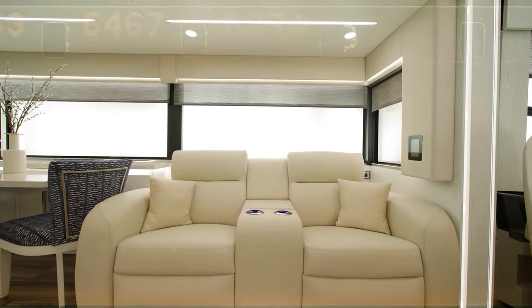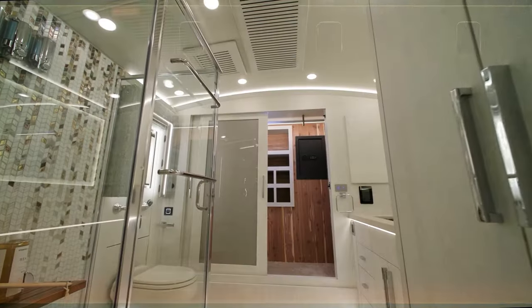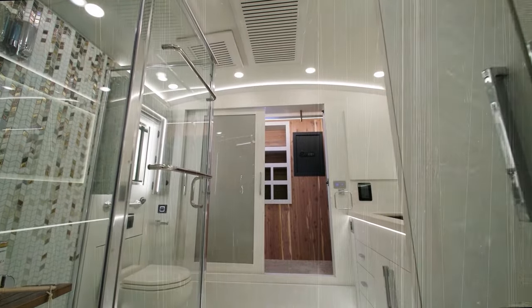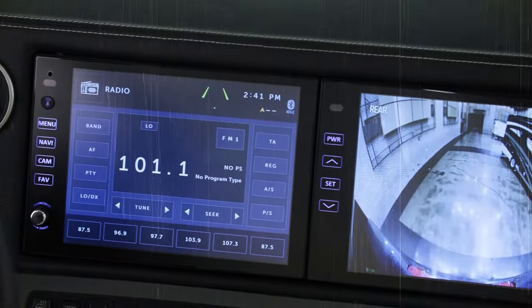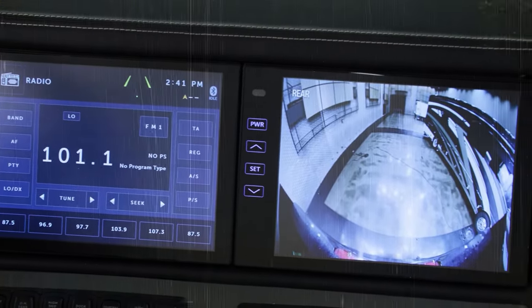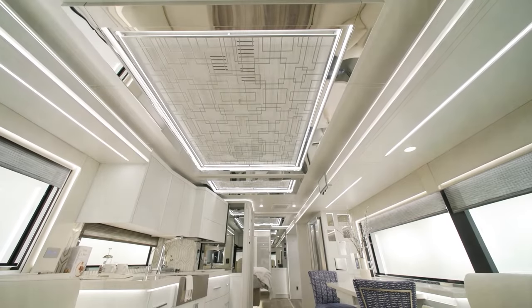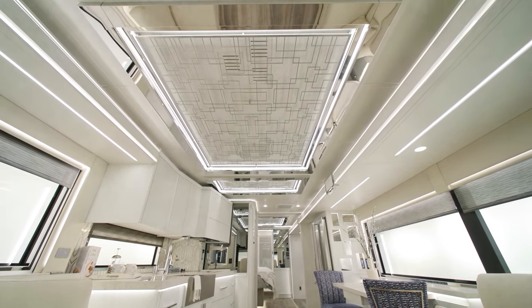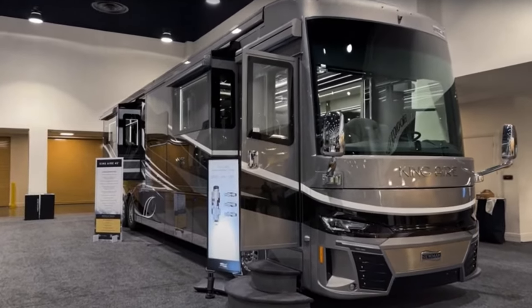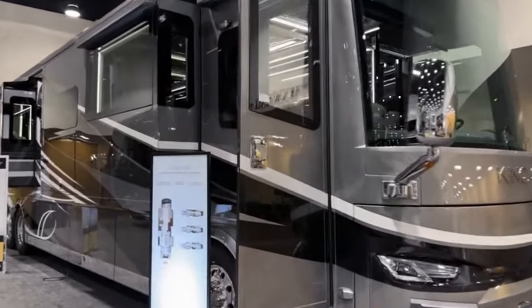The living area is fully customizable, offering a luxurious atmosphere with silent heat pumps, UV water filtration, and spacious bathrooms with hand-laid marble. Technology and safety take center stage with a Rand McNally navigation system, adaptive cruise control, blind spot monitoring, and an 85,000 BTU hydronic heating system. The attention to detail extends to the outside with stainless steel wet-base power-operated dump valves and push-button tank valves.